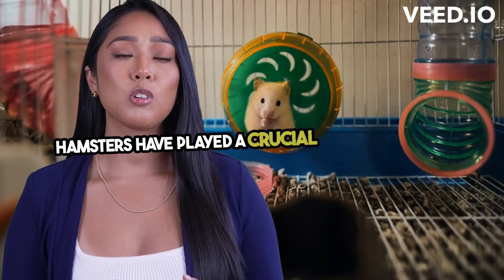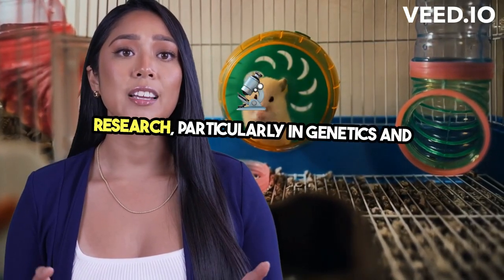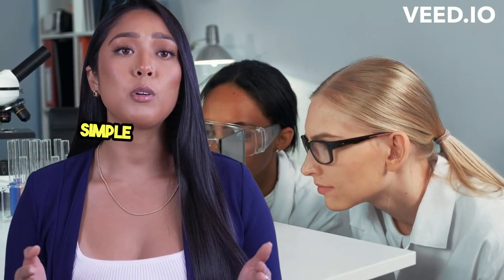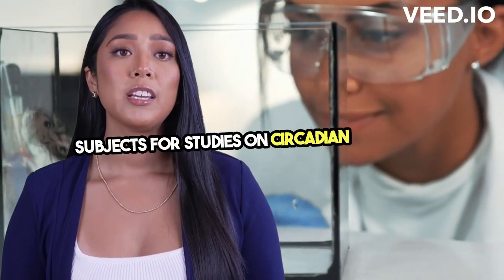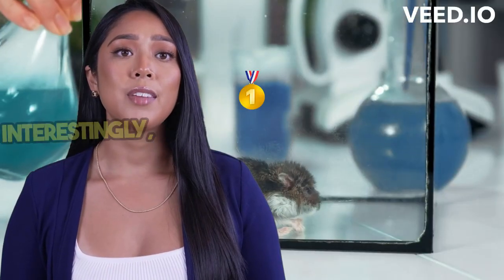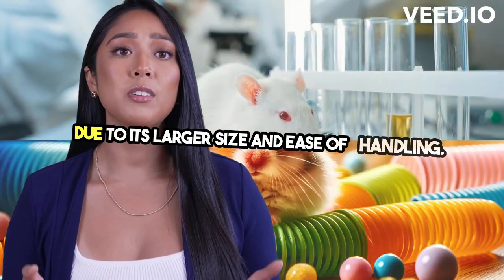Hamsters have played a crucial role in scientific research, particularly in genetics and biomedical studies. Their short breeding cycles and relatively simple care requirements make them ideal subjects for studies on circadian rhythms, cardiovascular diseases, and reproductive biology. Interestingly, the golden or Syrian hamster has been a favorite due to its larger size and ease of handling.